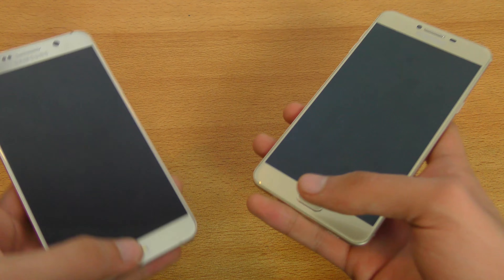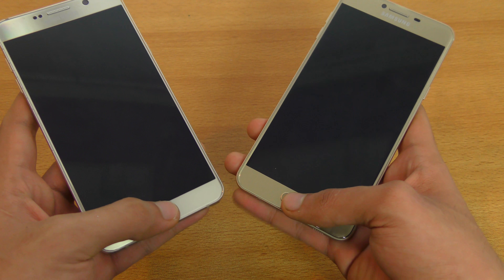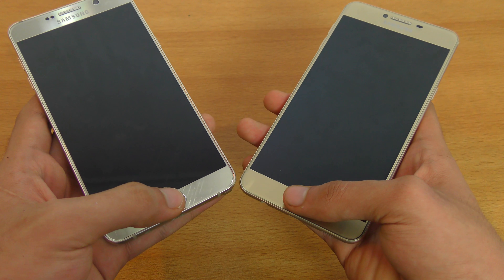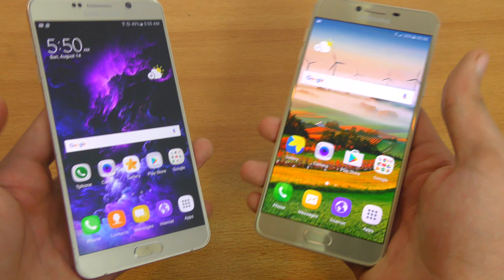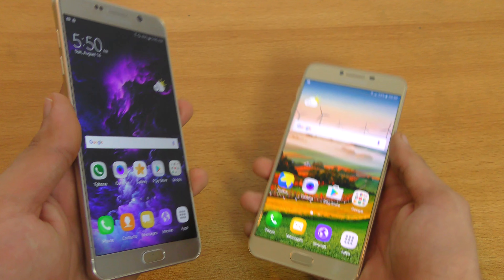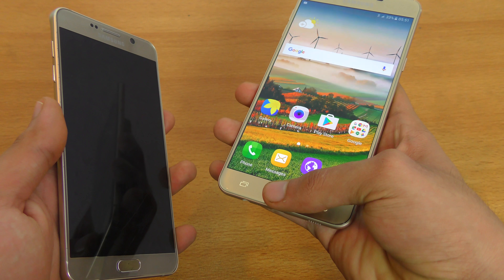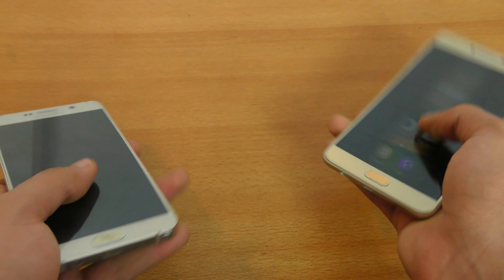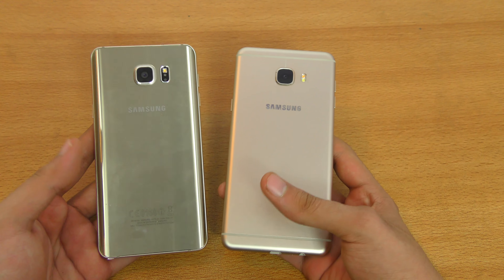Lastly, we're doing a fingerprint sensor test to see which one unlocks the phone faster — kind of an additional bonus test. Both are pretty equal; they unlock at the same time. But the Note 5 shows a little animation with the icon, so it felt slightly slower compared to the C7, which just unlocks quickly with a fast animation. The C7 is definitely a very hard competitor to the Note 5 — it's somewhat close in performance. There's going to be a review and camera test where we'll compare the cameras also. Stay tuned for that, and see you guys in the next one. Peace.